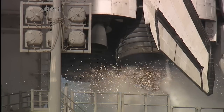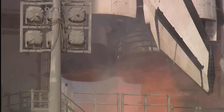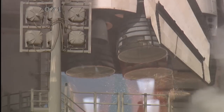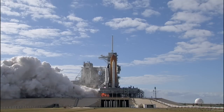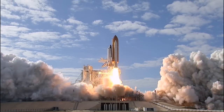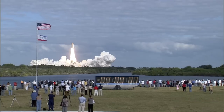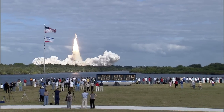T-10, 9, 8, 7, 6, 5, 4, 3, 2, 1. One, zero, and liftoff of Space Shuttle Atlantis on a mission to build, resupply, and to do research on the International Space Station.